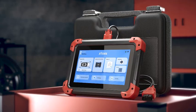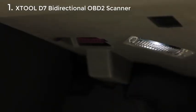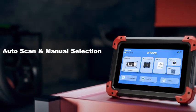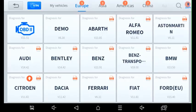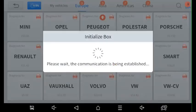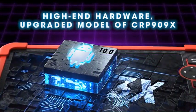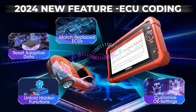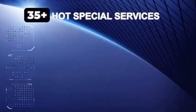Number 1. The Xtool D7 Bi-Directional OBD2 Scanner is a cutting-edge diagnostic tool designed for both professional mechanics and car enthusiasts. This advanced scanner offers comprehensive vehicle diagnostics, enabling users to read and clear trouble codes, view live data streams, and perform advanced functions like ABS bleeding, CES calibration, and EPB reset. Its bi-directional control feature allows users to send commands to the vehicle's systems, making it a powerful tool for testing and troubleshooting.